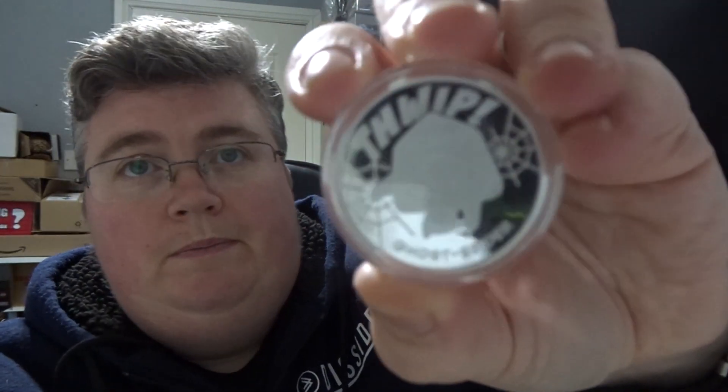Now we've got Ghost Spider. And we've got two Mandalorian coins — Incinerator and IG-11.